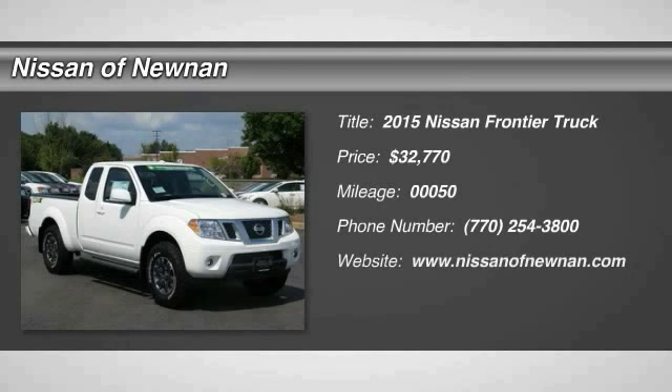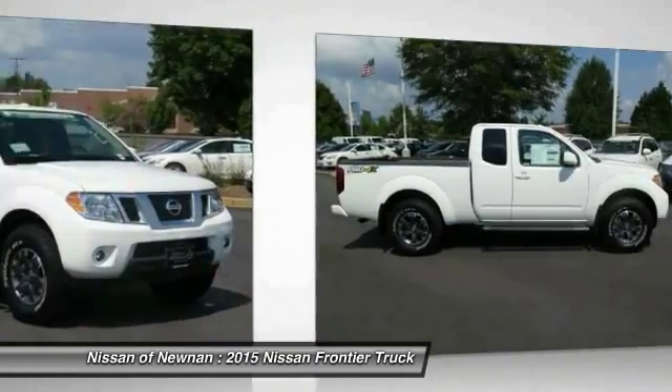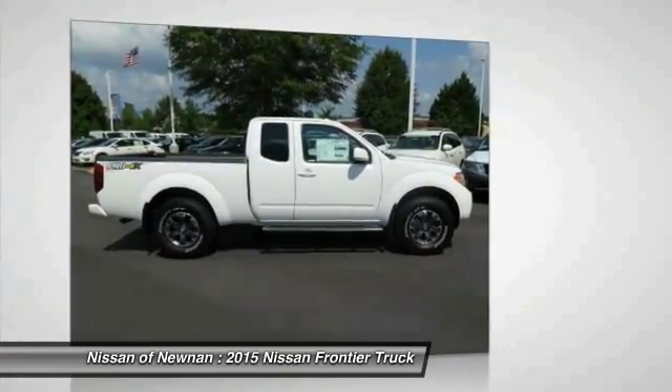The 2015 Nissan Frontier offers a full-length, fully boxed frame for strength, serious off-road capabilities, and a five-star rating for side impact crash safety.